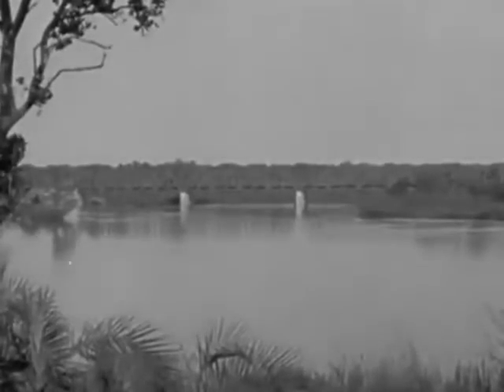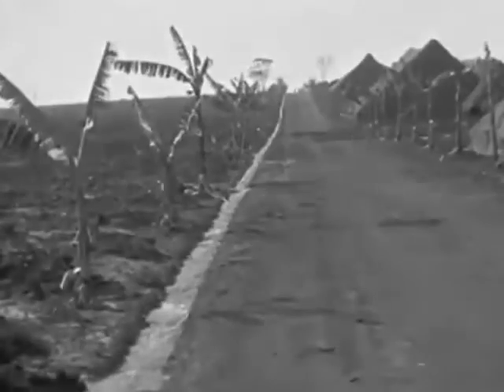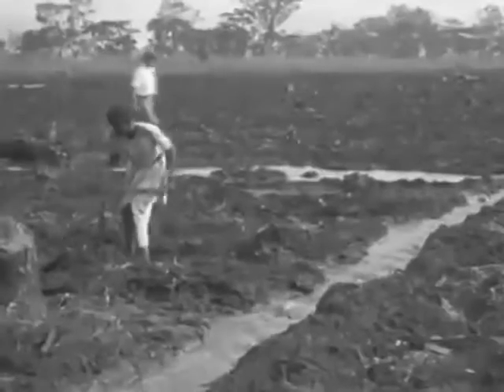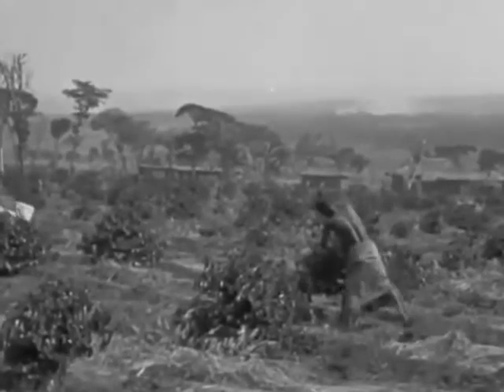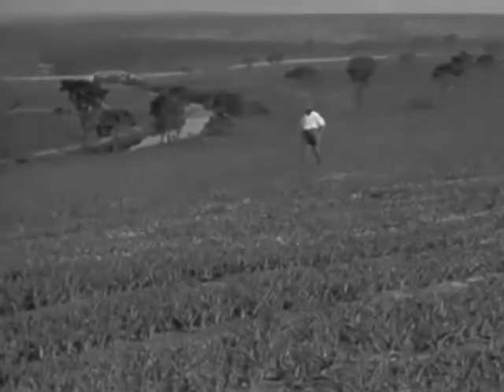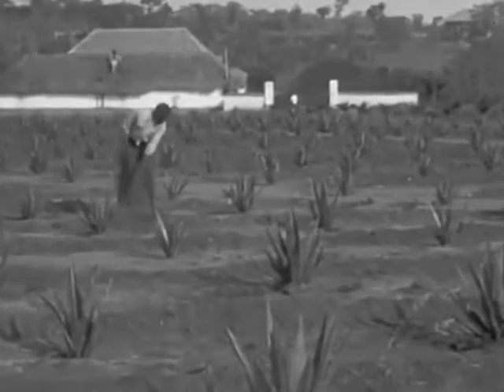The Kwanza River is crossed by a four-span bridge. Once over it, we run into country where in well-watered fields your morning coffee is being planted. Further on, the coffee berries are picked from full-grown bushes. These plants that look like cactus are sisal grass — the fibre in the leaves makes very strong rope.